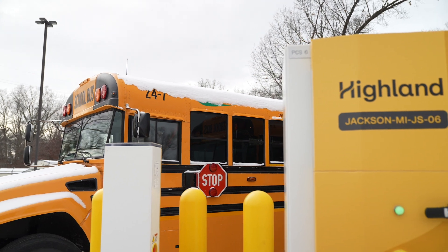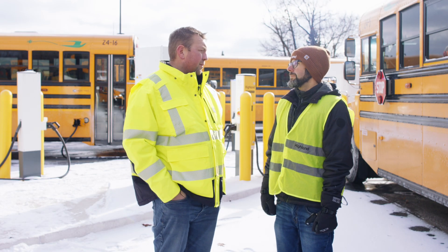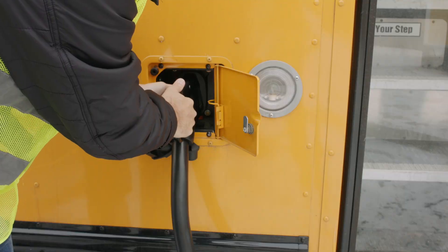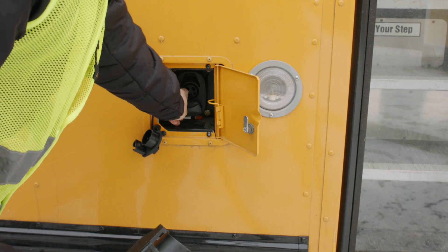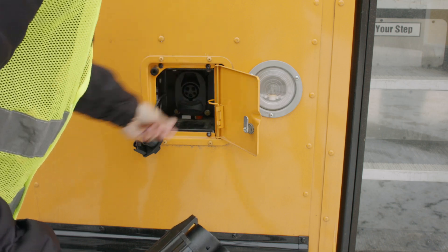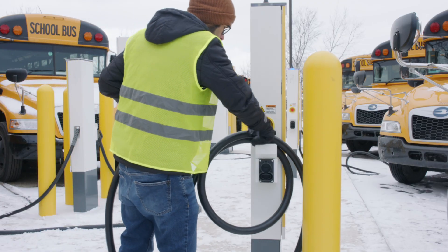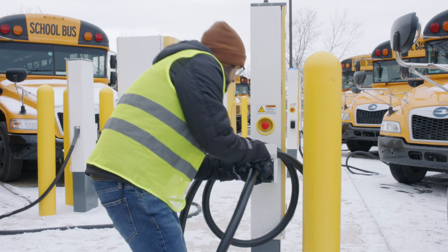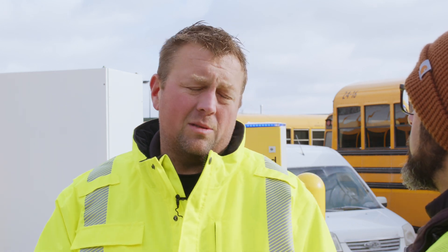So Kyle, the depot staff gets here in the morning, snow everywhere — what should they do? It's very similar to your diesel operation, minus the fact that now we have to unplug the bus. I would go over to the bus, make sure the snow is removed away from the port, unplug the handle, wind your cable back up, and put it back in the holster. We want to make sure our cable is out of the way in case we do any snow plowing later — we don't want to cause any damage. Make sure the dust covers are back on the charge port to keep snow and ice out of there.